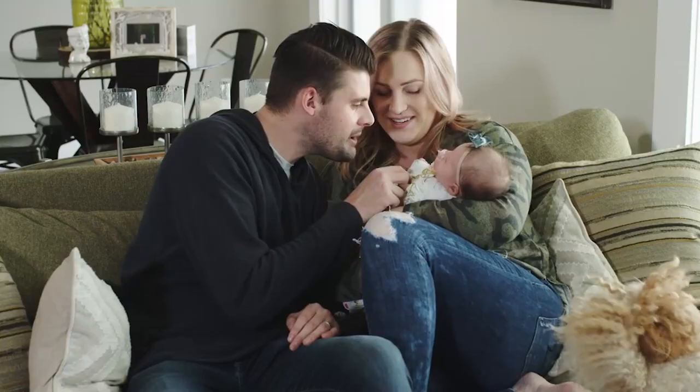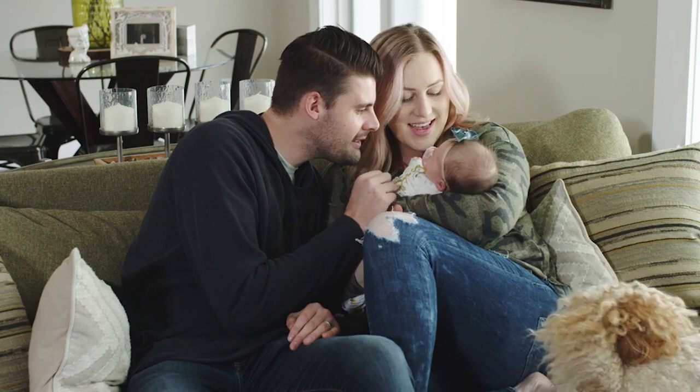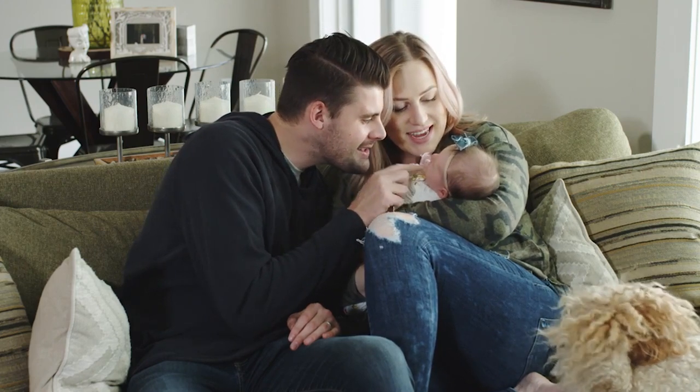My husband's name is Tyler Porter — you guys have seen him before here too — and we live in Idaho. We have a great life here, we're happy, what else can you ask for?